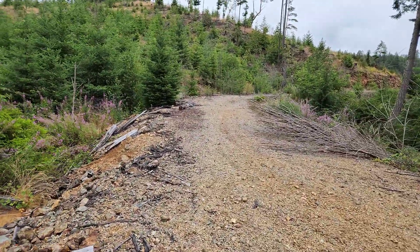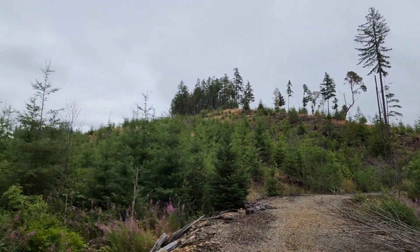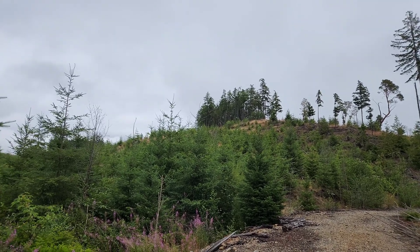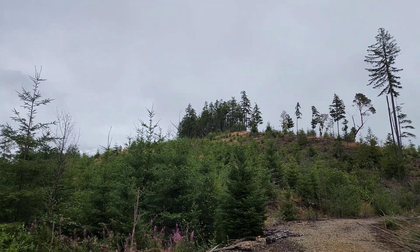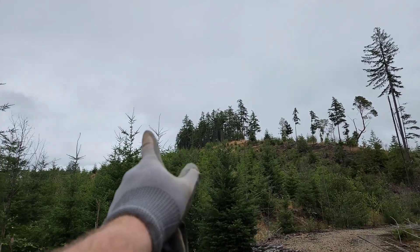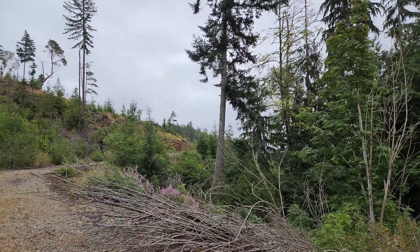Up here the other day, below where that plane is — on strike of this — we found a four-meter-plus wide skarn lens with about 30 to 40% chalcopyrite, some pyrrhotite, and a bit of pyrite in an epidote skarn. It's following that tree line going back, in line with this zone that comes out on the road we already sampled.